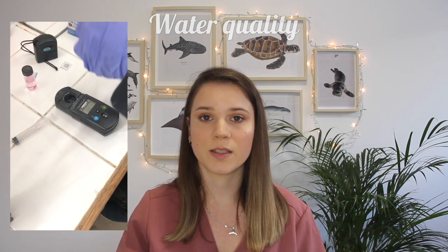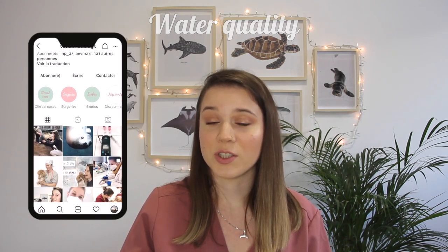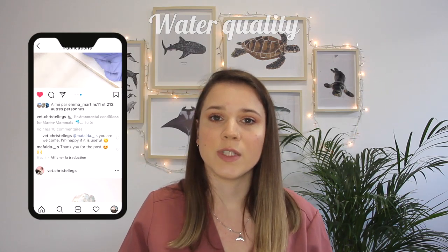I've also been able to measure the level of chlorine in the pool. In this aquarium they take samples in the morning and afternoon to check that the levels are correct, as excessive amounts of chlorine can cause severe eye problems. I made a post on my Instagram about water quality, which is super important for animals living in the water or semi-aquatic animals like sea lions.